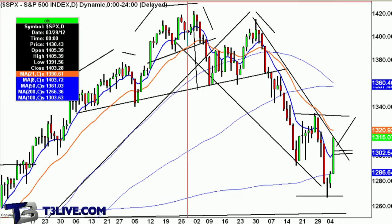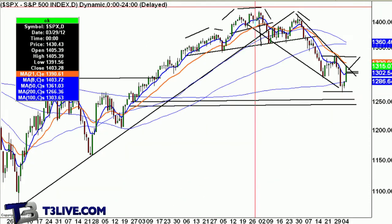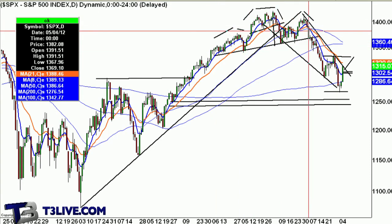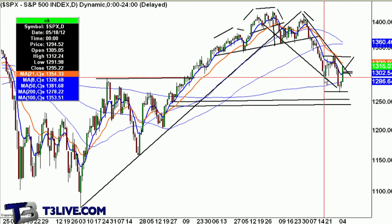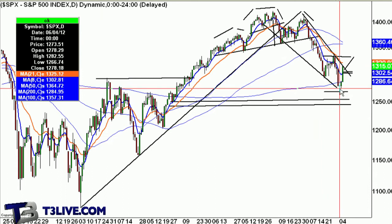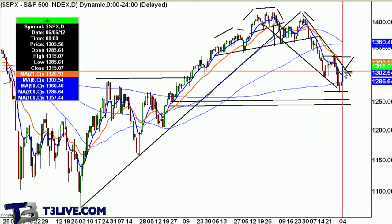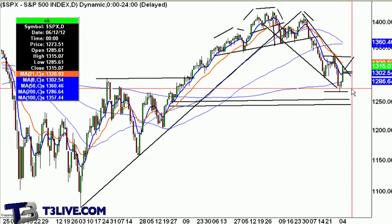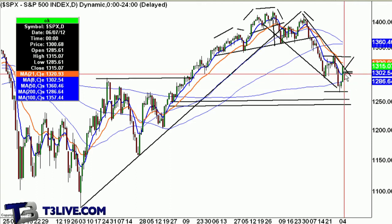At this particular point, you could see this way where you had this head and shoulders top pattern lead to a calculated move to the downside. Small little reversal that's led to an oversold bounce. Now the question is: do you see some commitment here, or do we just start falling off to the wayside?